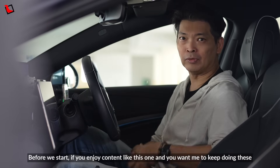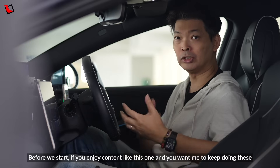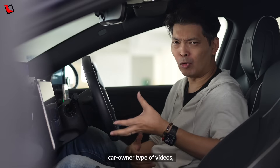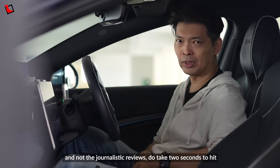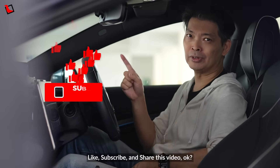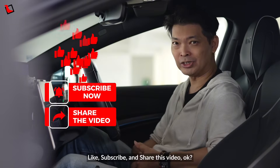Before we start, if you enjoy content like this one and you want me to keep doing these car owner type of videos and not the journalistic reviews, do take two seconds to hit like, subscribe and share this video.